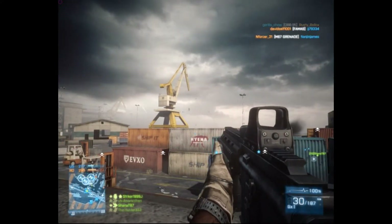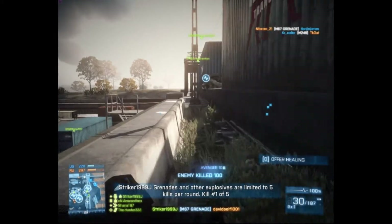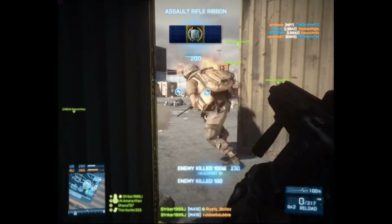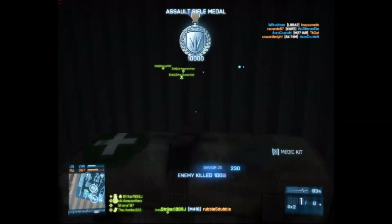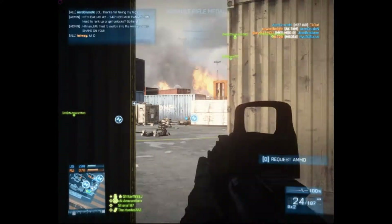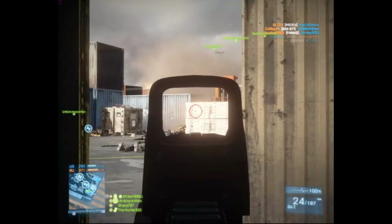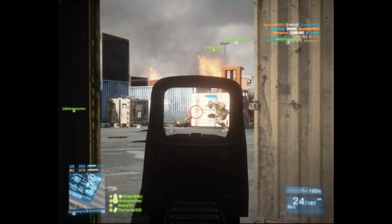Striker was using the MSI Afterburner software to capture this video. Unfortunately it wasn't optimized for YouTube, but those settings can be changed by just changing a setting in the MSI Afterburner video capture screen. The software will also overclock the card, and it also comes with MSI Combustor to benchmark and test your overclocking settings to see if those settings are stable or not.